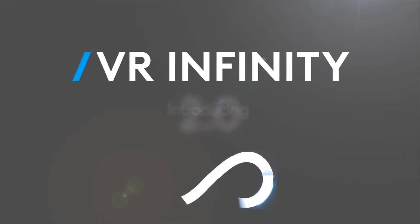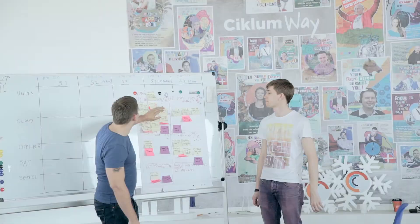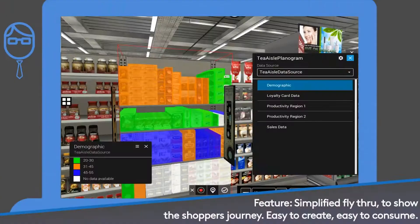Kantar Retail Virtual Reality started life as Red Dot Square Solutions in around 2006, a startup company delivering virtual reality solutions into the retail and FMCG industry.